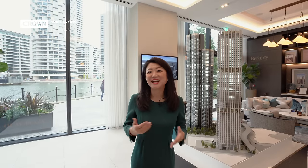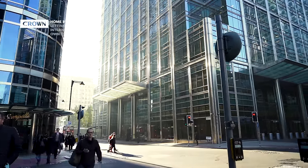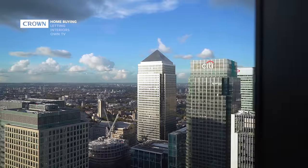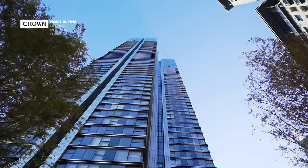Hi everyone, this is Xiu Xiu from Crown Home Buying & Letting, a boutique agency based in central London that can help you buy, rent and sell. Today we're in Canary Wharf, and quite different to other property videos we've shown you before, we are going to introduce a newly launched building called Harko Gardens within South Quay Plaza development.